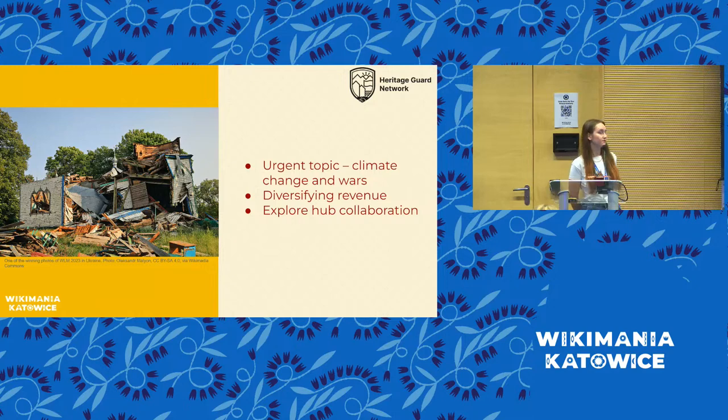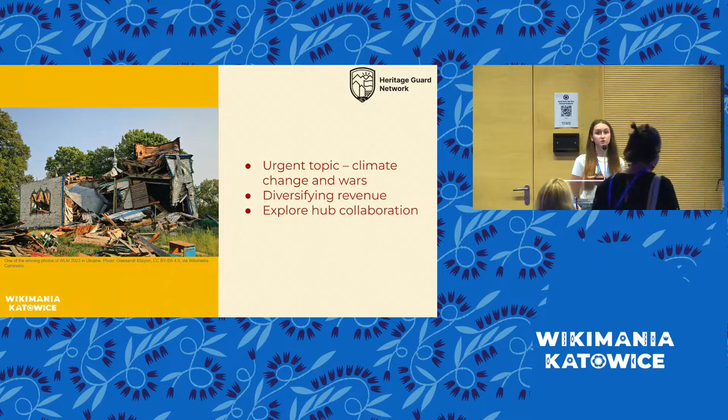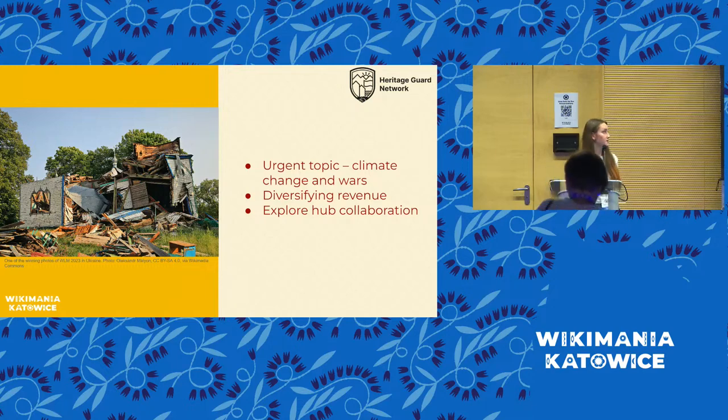Here in the picture you can see a ruined monument in Ukraine, which was ruined by the ongoing full-scale war happening now in Ukraine. This is a great example of why we should protect our heritage, because it can be ruined at any time. The main topics for our research are climate change and, of course, the war in Ukraine as a case study example.